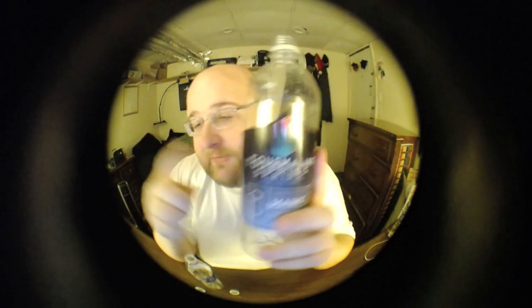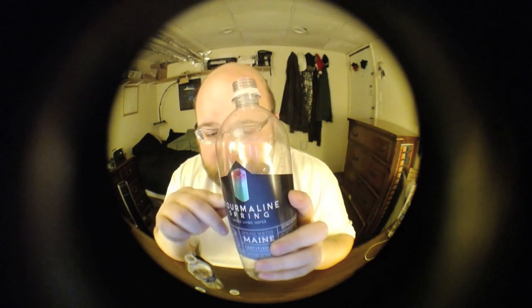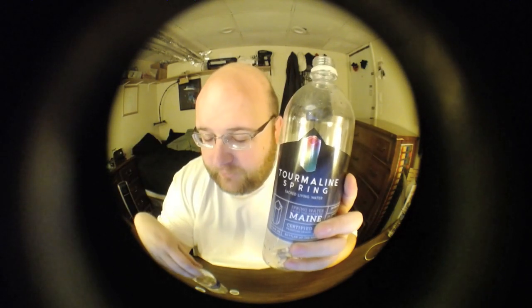Even though I just said all that stuff about not liking the branding, I'm going to say Tourmaline Spring is the winner. It's not even that close — Tourmaline Spring is just significantly better than Crystal 2.0. There's like a metallic inside of the bottle, which is kind of a neat thing. Congratulations Tourmaline Spring — you're moving on to the next round.